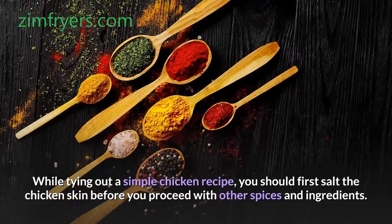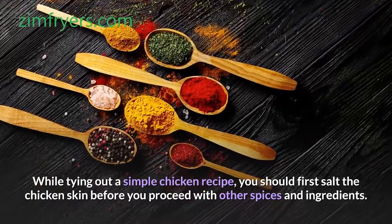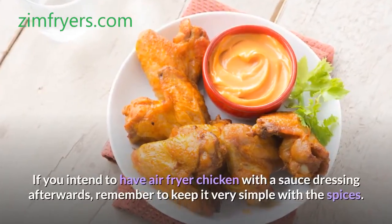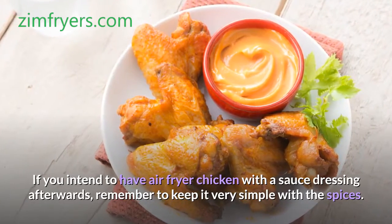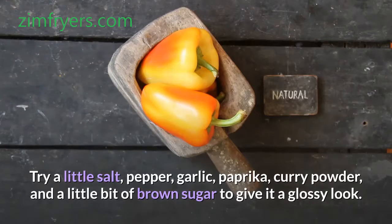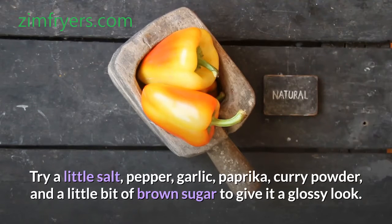While trying out a simple chicken recipe, you should first salt the chicken skin before you proceed with other spices and ingredients. If you intend to have air fryer chicken with a sauce dressing afterwards, remember to keep it very simple with the spices. Try a little salt, pepper, garlic, paprika, curry powder, and a little bit of brown sugar to give it a glossy look.